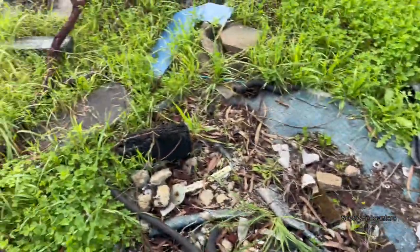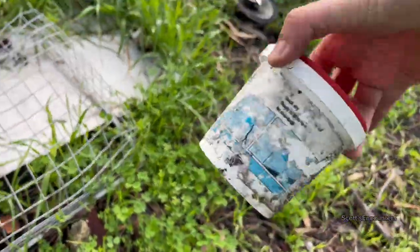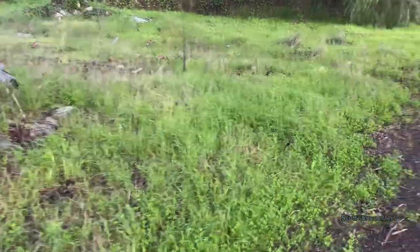Random stuff — cans of paint, not sure exactly what that is. Let's go check out the boat.